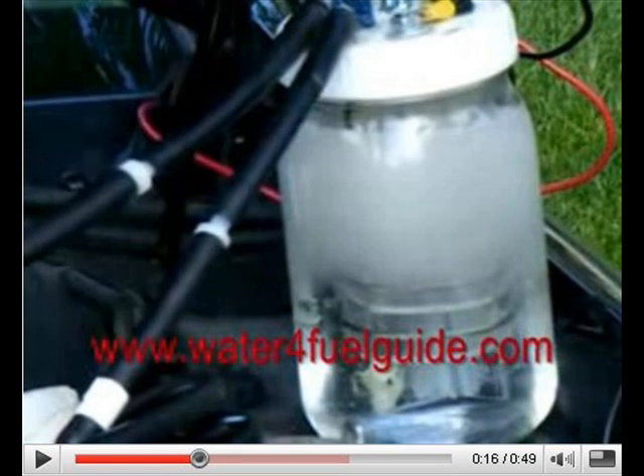And best of all they tell us, it only costs a hundred bucks or less to buy the information you need to build your own hydrogen fuel cell and start saving. While this sounds almost too good to be true, doesn't it? And guess what? Yes, it is too good to be true.